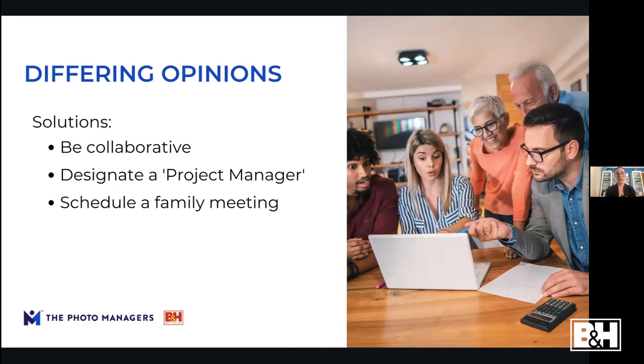To help with different opinions: go back to open communication, be collaborative, and find common ground. If some people don't want to keep as much, offering to pay for digitizing extra photos might make them okay with it. Designate a project manager — likely you if you're here listening — and schedule regular family meetings to touch base on progress. This lets you lead the project while still making sure other people feel heard and included.